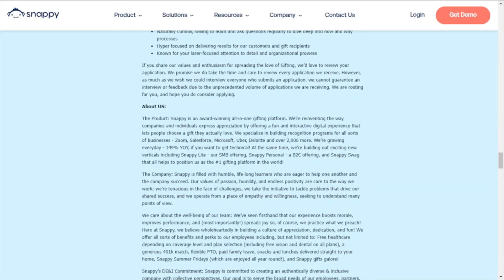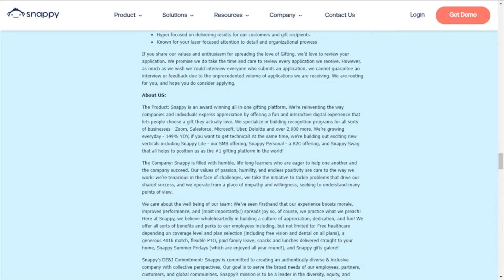They do mention benefits on the About Us section. A few of them include free healthcare depending on coverage level and plan selection — that includes free vision and dental on all plans — a generous 401k match, flexible PTO, paid family leave, snacks and lunches delivered straight to your home (that's pretty dope), Snappy Summer Fridays which are enjoyed all year round, and Snappy gifts.